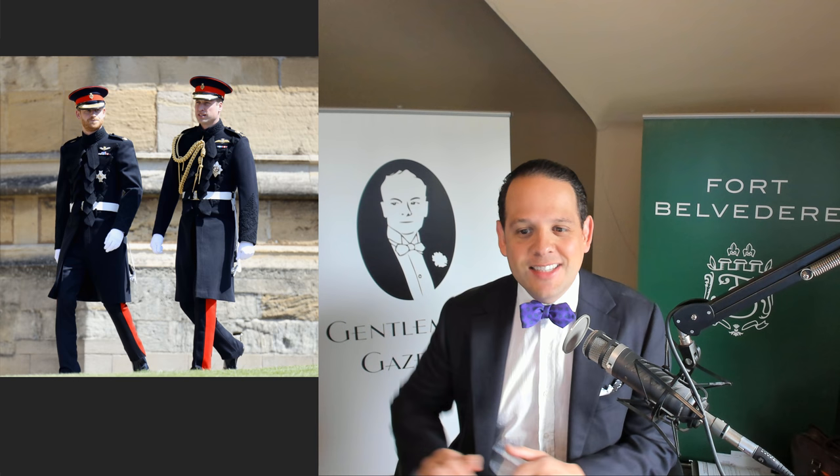Welcome back to the Gentleman's Gazette. I hope you can hear me — let us know if it's too quiet and I'll try to talk more into my microphone. It seems like there is a slight delay but that's just normal.